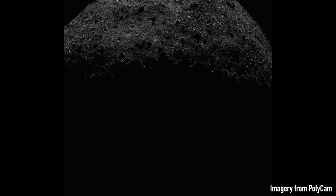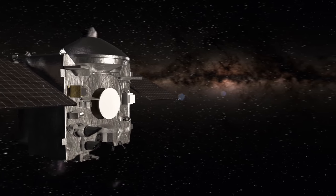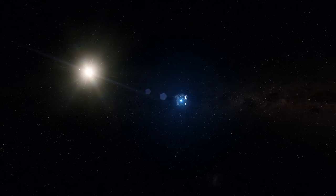OSIRIS-REx completed its last flyover of Bennu at around 6 a.m. Eastern on April 7, 2021, and slowly began drifting away from the asteroid. On May 10, 2021, OSIRIS-REx fired its thrusters and began its two-year cruise back home to Earth.